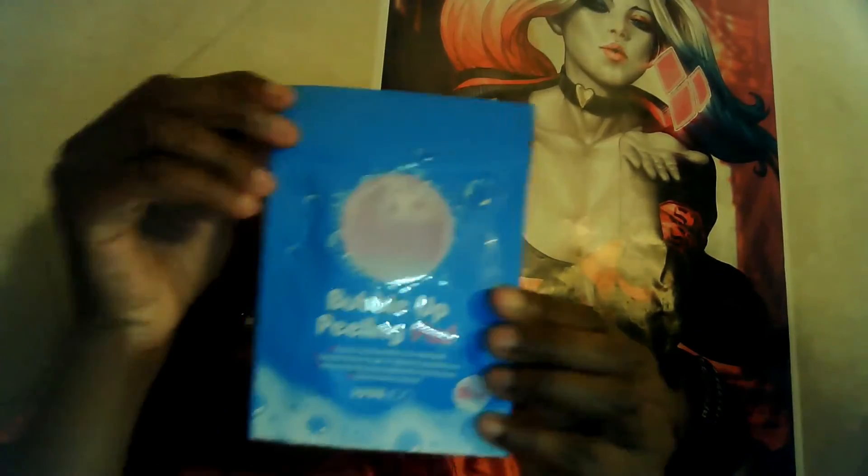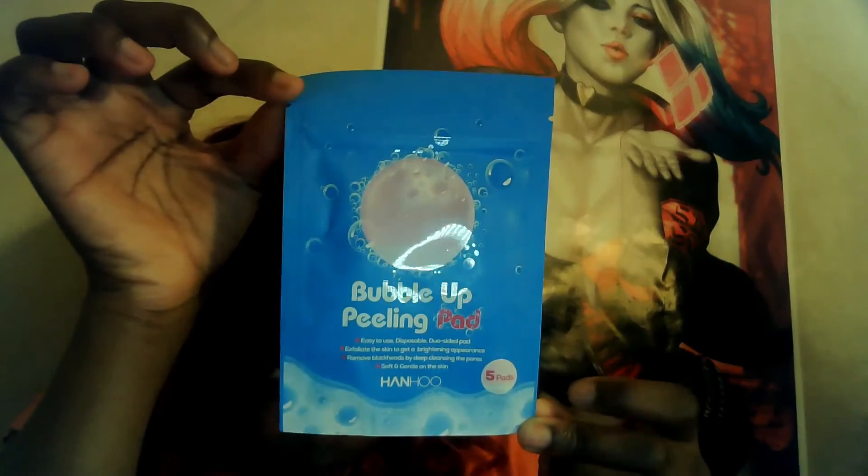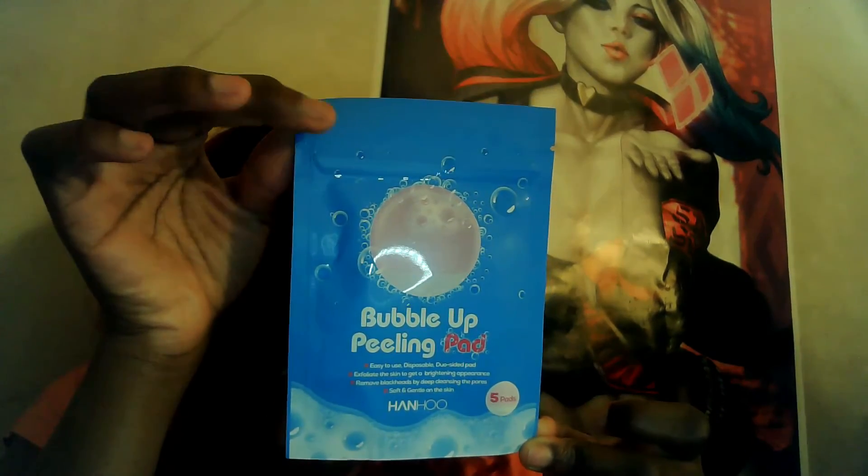The next thing I got is this Bubble Up Filling Pad — it's easy to use, disposable, dual-sided. It exfoliates the skin to get a brightening appearance, removes blackheads by deep cleansing the pores, and is soft and gentle on the skin. You get five pads. It's from the brand Han Han Hou. I really like it — the packaging looks so cute.